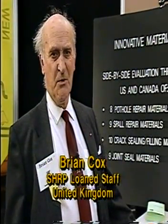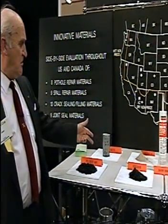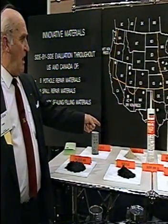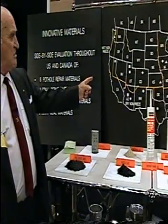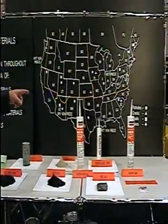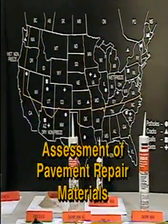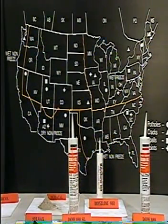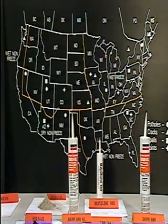My name is Brian Cox. I'm on loan to SHARP from the Transport and Road Research Laboratory of the United Kingdom, working in the highway operations area. I'm going to talk about this pothole patching experiment where a number of materials for repairing asphalt pavements and concrete pavements are being used throughout the United States in various states to repair potholes in various conditions using various methods. Hopefully out of this we will know what works best for longer-lasting pothole repairs.